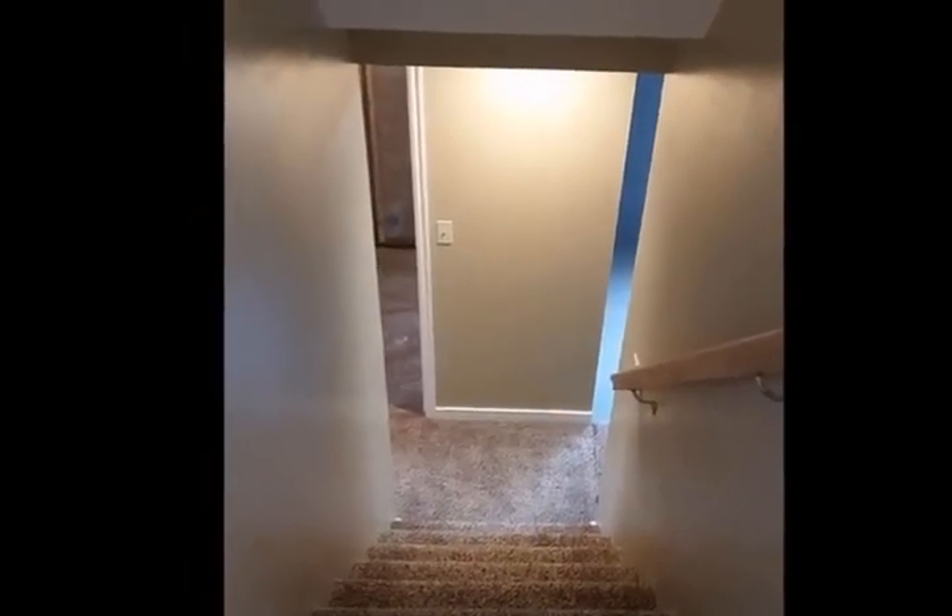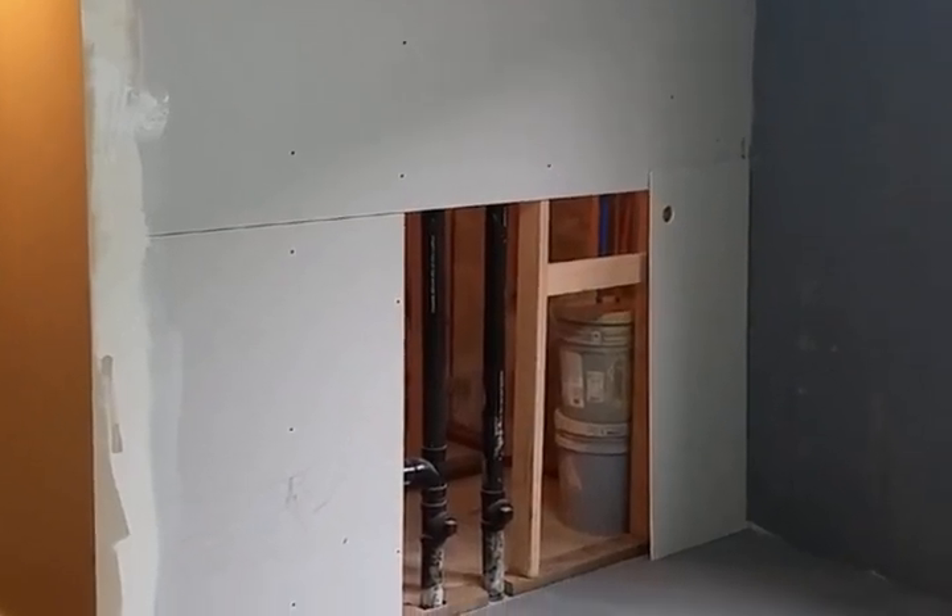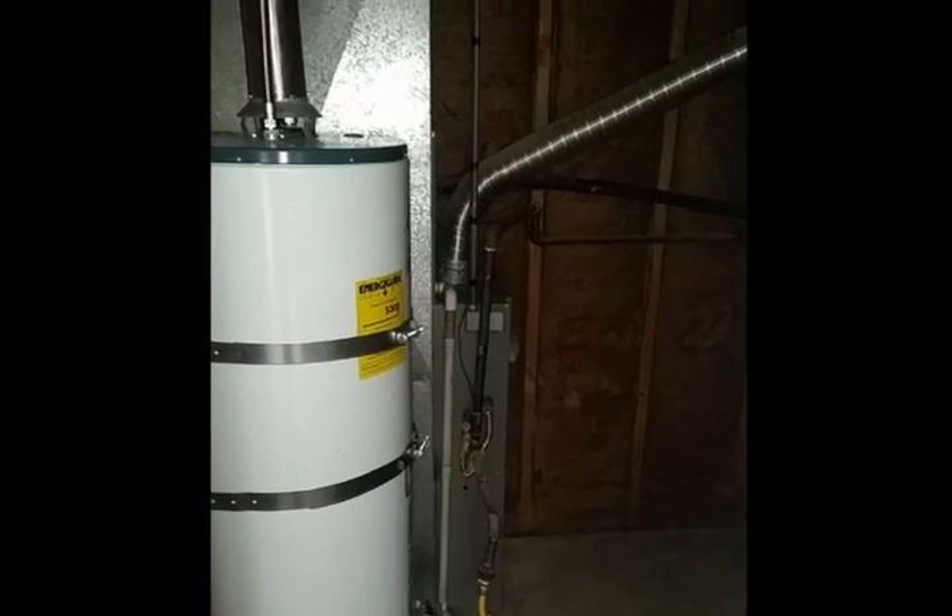This home has 1.5 baths plus a third bath that is plumbed, wired, and ready to finish. The washer and dryer area has a new tiled floor and bifold doors.